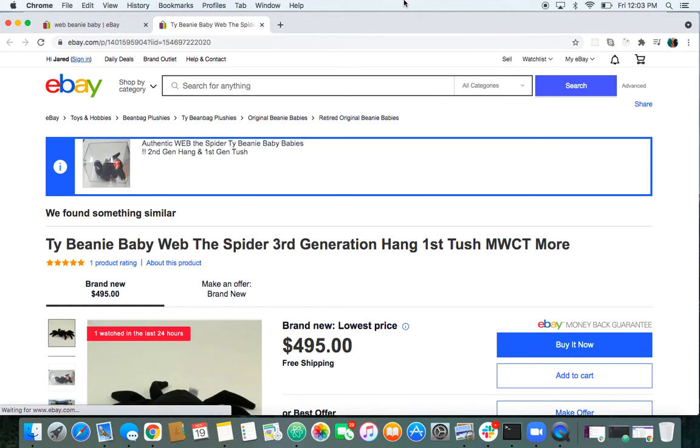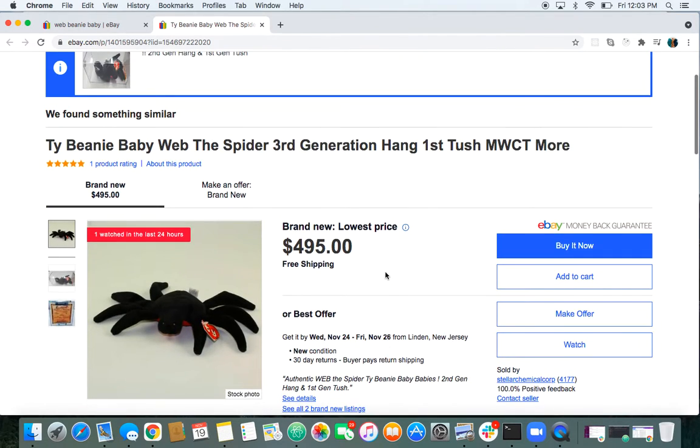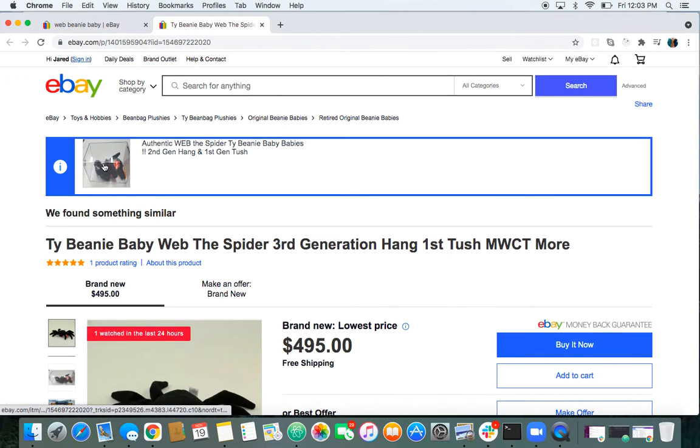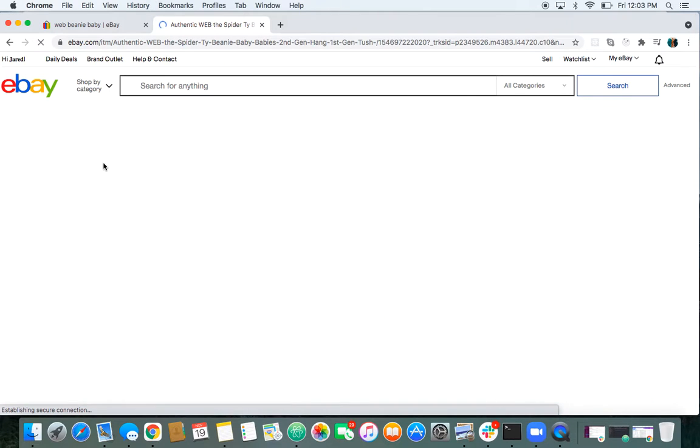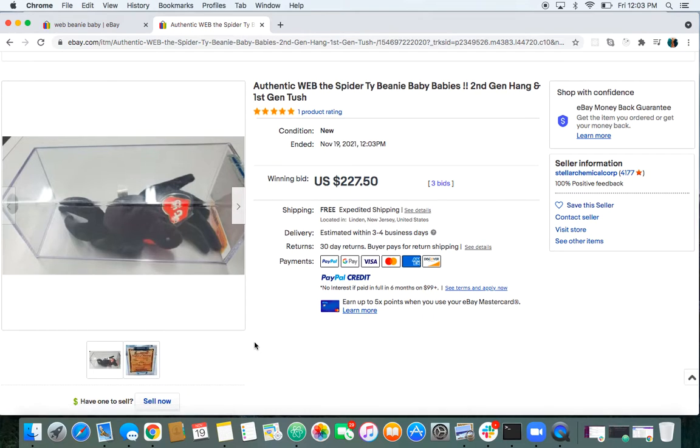Oh, we're getting an update. Here we go, we got to click on it. What did it end at? $227.50. Very nice.